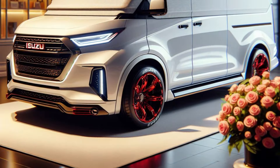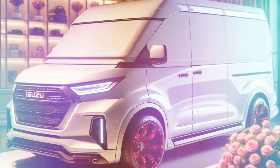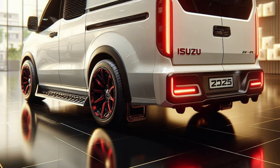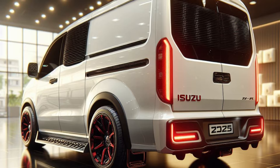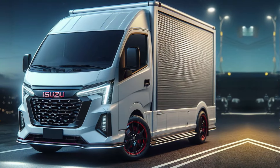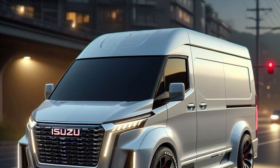Engine Performance: The Traga Blind Van is powered by a 2,499 cc diesel engine with the legendary 4JA1L code. This engine produces power of around 80 PS, equivalent to 78.9 HP at 3,500 RPM, and torque of 191.2 Nm at 1,800 RPM. This engine has proven to be reliable and fuel efficient.